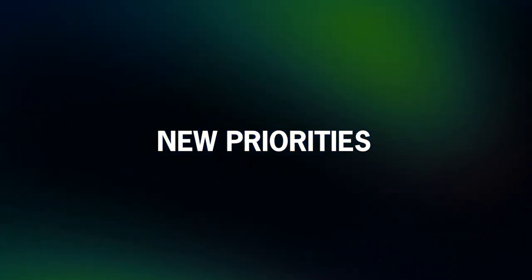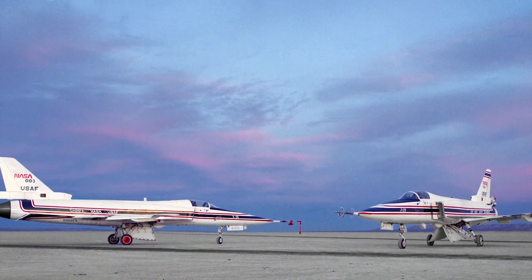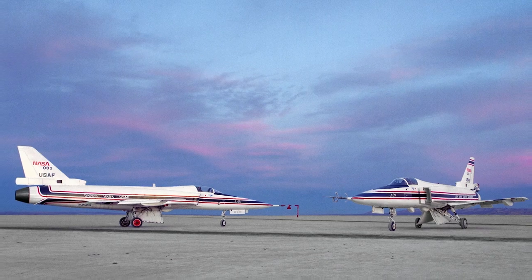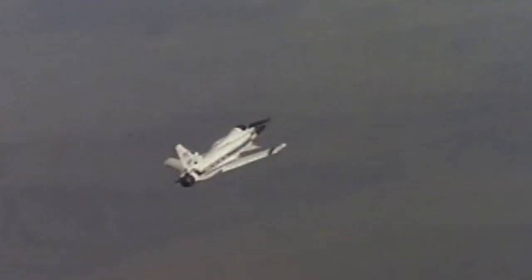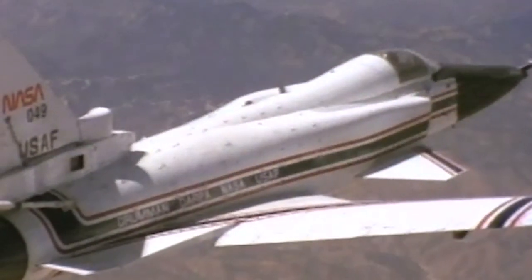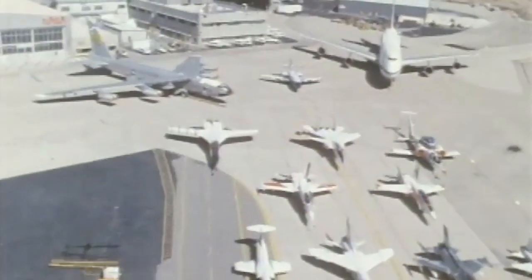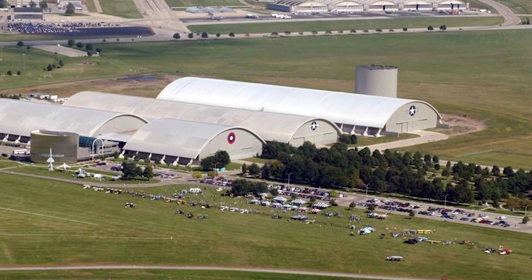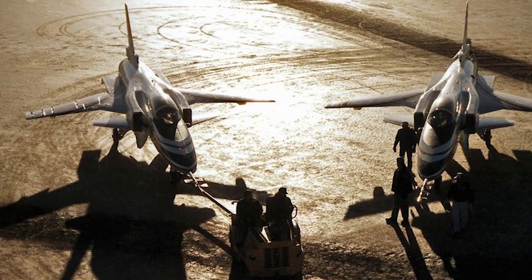The X-29 broke more flight records than any other X-label experimental program, yet it was scrapped in 1992. The general consensus among aviation historians and enthusiasts is that the cancellation was due to the Department of Defense prioritizing newly researched stealth technologies, with which the forward-swept wing design was incompatible. Others believe the seemingly superior Russian clone, the Sukhoi Su-47, intimidated the United States and led the DoD to gravitate toward more ambitious projects. The complete aircraft is now exhibited at the National Museum of the US Air Force at Wright-Patterson Air Force Base in Ohio, while a second X-29 was sent to the Armstrong Flight Research Center at Edwards Air Force Base.